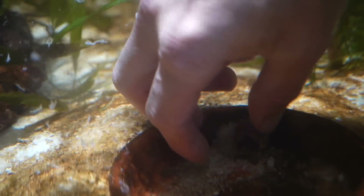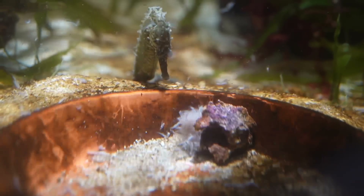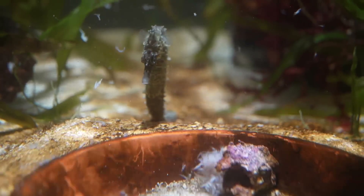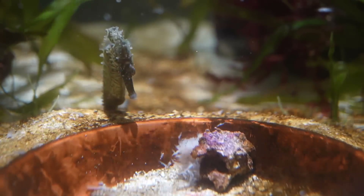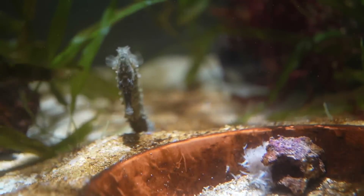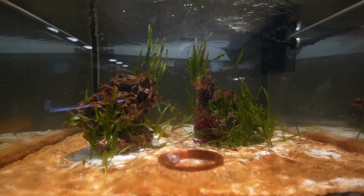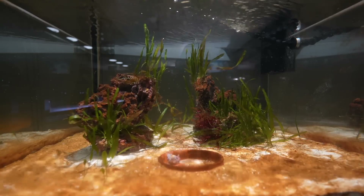I feared seahorses for a long time, as you likely might have as well, thinking they are demanding, difficult, finicky, and delicate. I found it to be the exact opposite, and would actually — even if this is a controversial statement — recommend them. A pair in at least a 30-gallon tank might just be the next chapter in your hobby. Just don't add anything else in with them, keep the flow of the water low, water quality high, and add in lots of plants or algae for them to hide in, hold on to, and feel secure with.